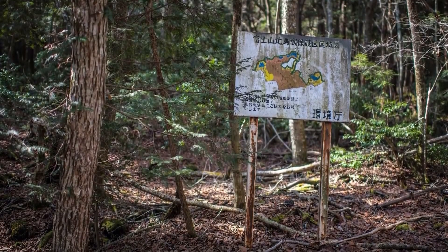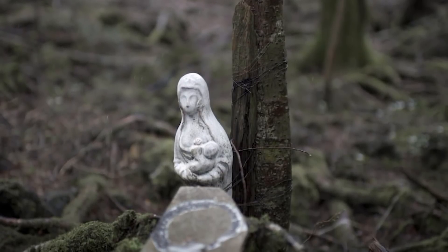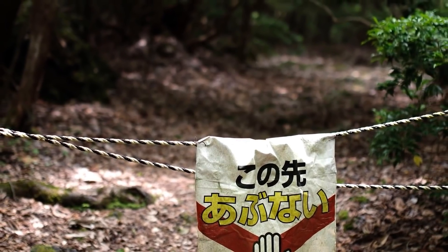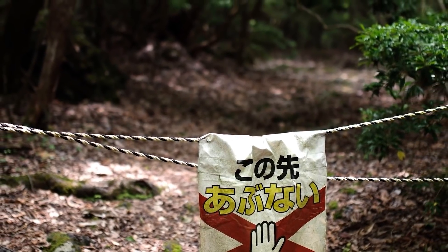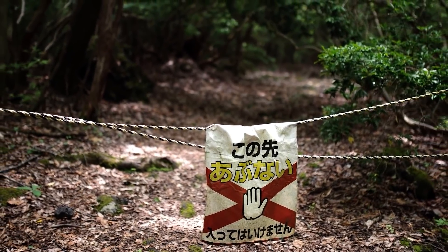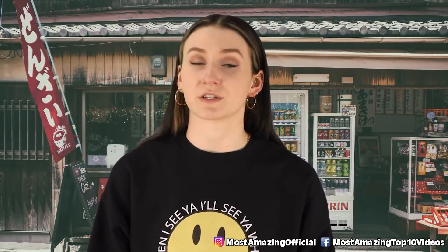It's theorized that a 1960 book called Kuroi Jukai started this concept — in the book, a heartbroken lover goes to the sea of trees to end her life. Others believe the forest has some sort of curse that forces people into thinking these thoughts. Those who stray from the path have run into bodies hanging from the trees. Cases got so bad that the Japanese government placed a board outside reading: 'Think carefully about your children, your family — your life is a precious gift from your parents.' Still, some say there's a weird negative energy and eerie silence that washes over you when you enter this forest.